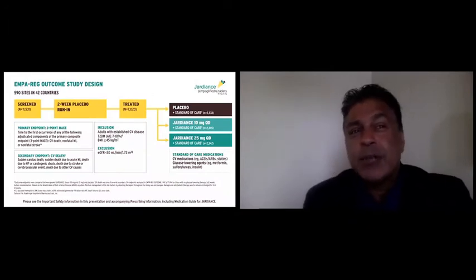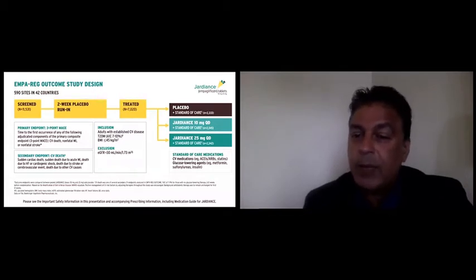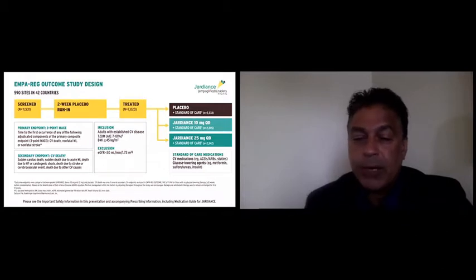This was a large international effort: 590 sites, 42 countries. They screened over 11,000 patients to randomize 7,000 patients after a two-week placebo run-in phase. They were randomized to three arms. The first arm was standard of care — these are cardiovascular patients expected to be on ACEs, ARBs, statins, and glucose-lowering agents like metformin, sulfonylureas, and insulin. The other two investigational arms received, on top of standard of care, either 10 mg or 25 mg of Jardiance.